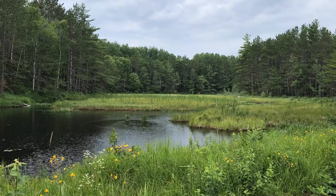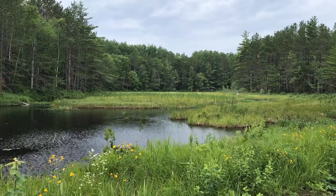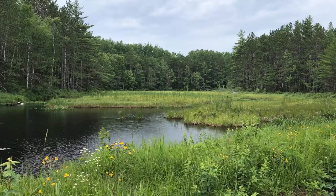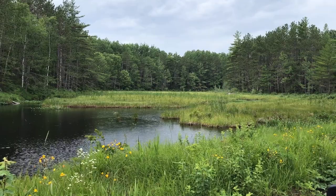We just checked in through the Baxter State Park main gate where you'll be paying a $16 non-resident entrance fee, which is good for the entire stay. We're staying at Roaring Brook and Chimney Pond campgrounds. It's an eight-mile run on a big gravel road at about 25 miles an hour, so it'll take a little bit, but we'll be getting there shortly and show you what we have.